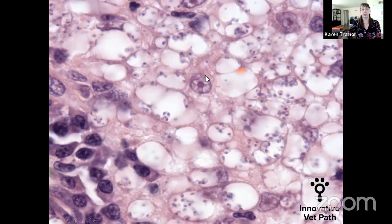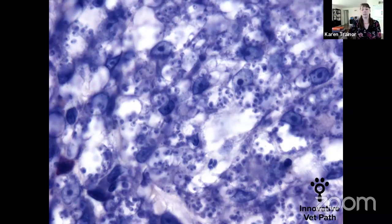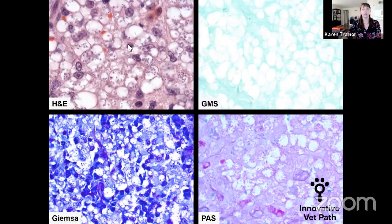At 100x oil, the amastigotes are shown inside the parasitophorous vacuoles, again with those activated macrophages with vesicular chromatin patterns. The Giemsa stain highlights the amastigotes and gives a perfect view of the perpendicular kinetoplast and nucleus — exactly what we're looking for to confirm the diagnosis. This panel shows the differential staining pattern: H&E, Giemsa, GMS showing no silver uptake, and PAS showing all pink with no deep magenta staining.